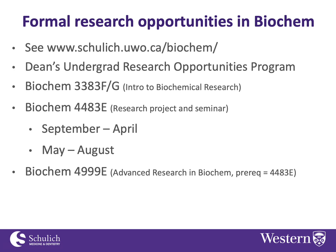Just like Biochem 3383, to take the summer 4483 you have to make arrangements with a supervisor ahead of time.